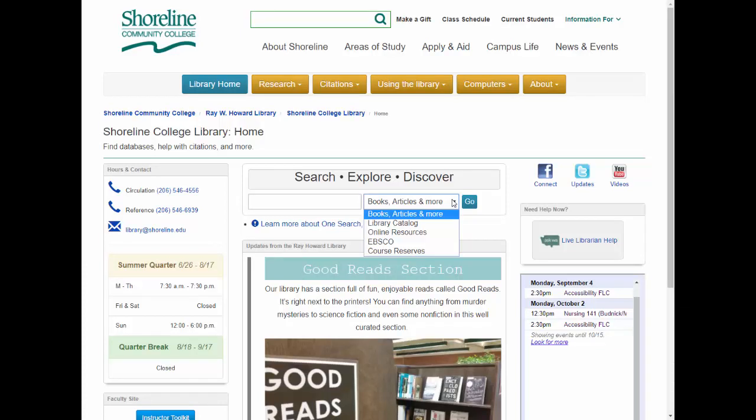OneSearch gives you a drop-down menu where you can choose the scope of items that you want to search. Books, articles, and more will search almost everything that the library owns and then some, including physical items in the library, ebooks, and journal articles. Library Catalog will search physical items in the library and ebooks. Online Resources is perfect for online and distance students because it just searches for items that are available online, without cluttering the search by returning results for physical items in the library.